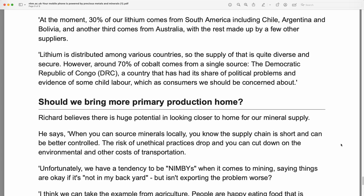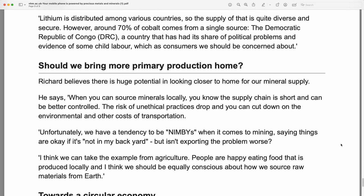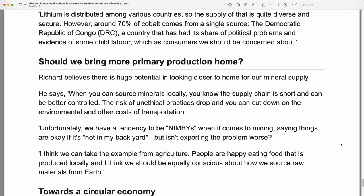At the moment, 30% of our lithium comes from South America, including Chile, Argentina, and Bolivia, and another third comes from Australia, with the rest made up by a few other suppliers. Lithium is distributed among various countries, so the supply of that is quite diverse and secure. However, around 70% of cobalt comes from a single source — the Democratic Republic of Congo — a country that has had its share of political problems and evidence of some child labor, which as consumers we should be concerned about.